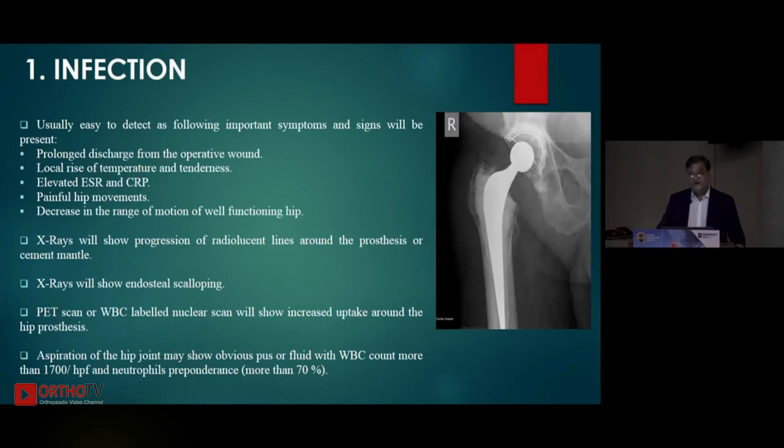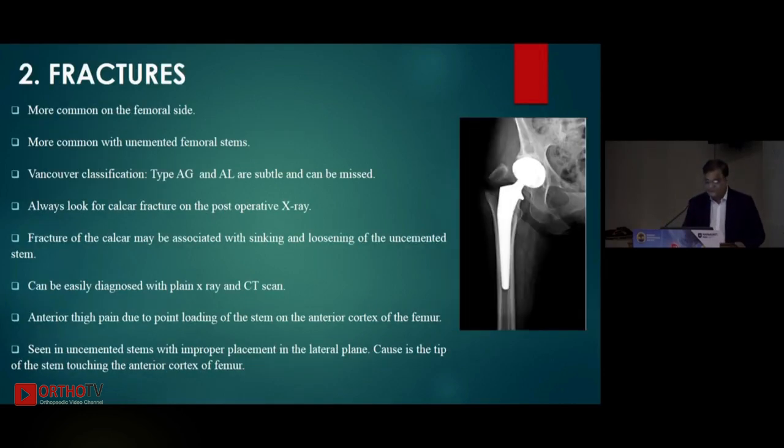The most important thing is to take the patient to the operating theater, paint and drape as if going for a primary hip, and aspirate the hip joint — send it to a good laboratory. There are a lot of values quoted, but the general consensus is: if you get frank pus, the diagnosis is straightforward. Even if the synovial fluid shows a WBC count of about 1600 to 1800 per high power field and there is neutrophil preponderance — more than 90% neutrophils — then most likely you are dealing with infection.